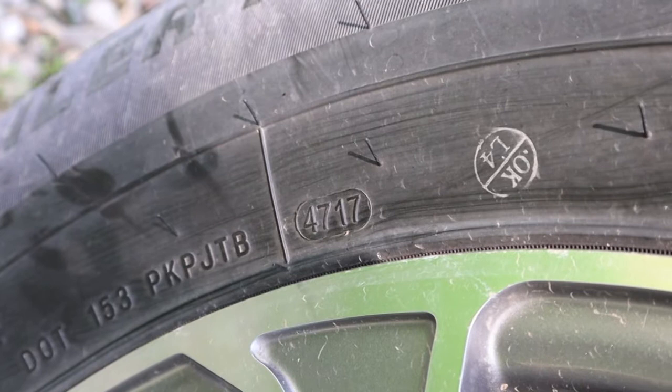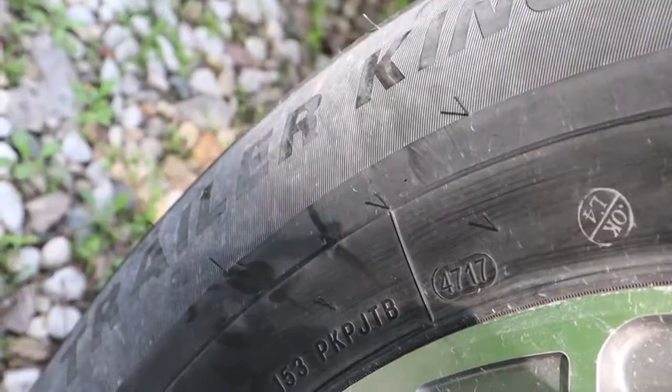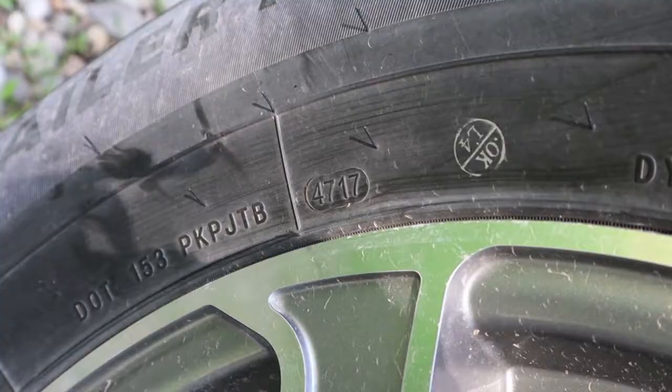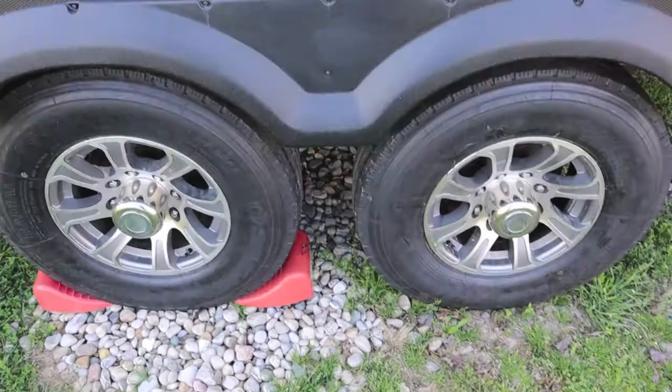Four digits: 4717. This tire was made in the 47th week of the year 2017. You can do the math on that, but keep in mind there are 52 weeks in a year, and the only month that has exactly four weeks is February — not including leap year. All the other months have an extra two to three days in them.